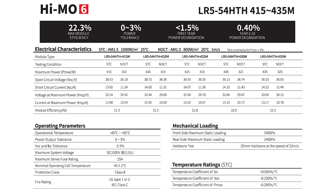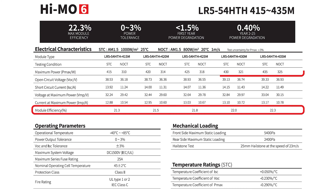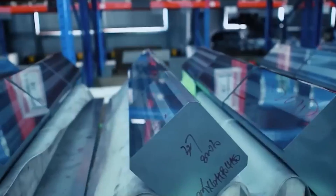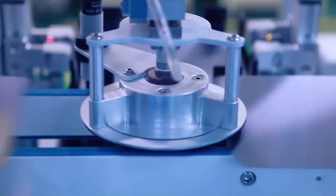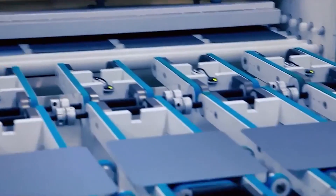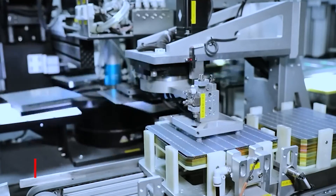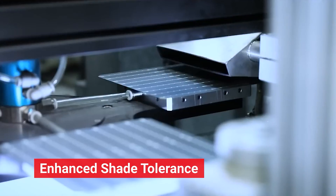This module series, with power output ranging from 415 to 435 watts, achieves a remarkable conversion efficiency of up to 22.3%. Its superior efficiency is attributed to the implementation of half-cut cell technology, featuring 108 half-cut IBC cells. It outperforms conventional full-size cells by reducing electrical resistance and enhancing shade tolerance.